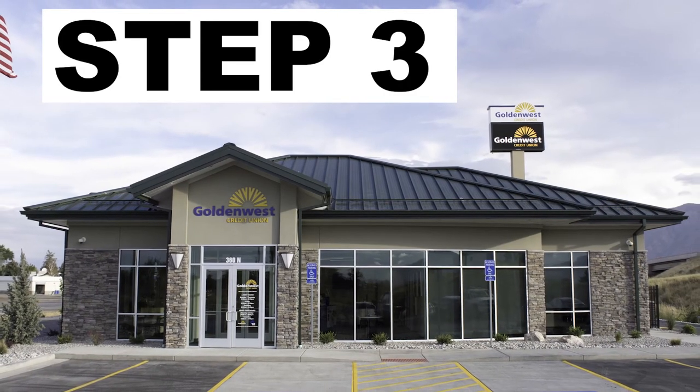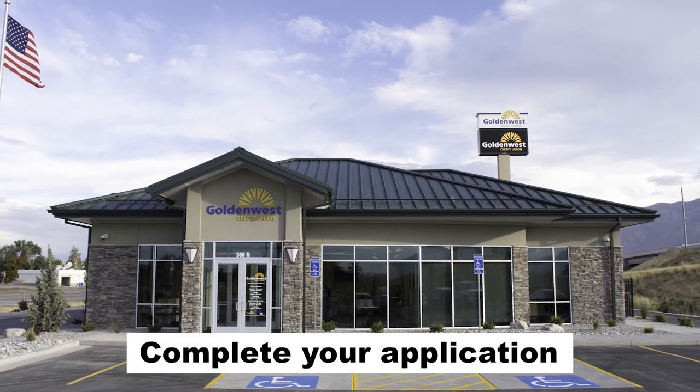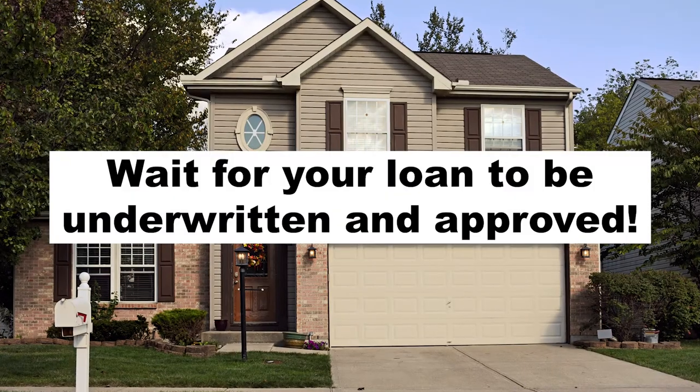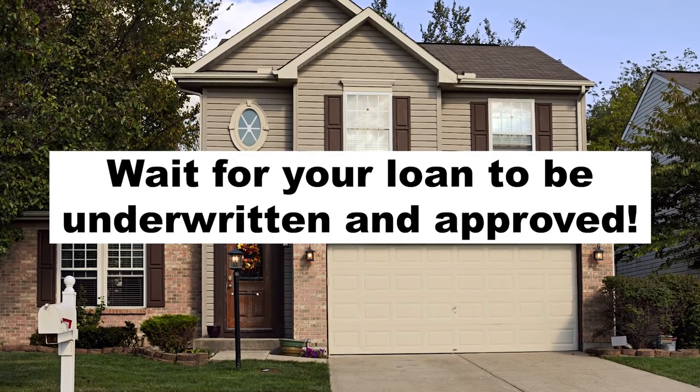After completing your counseling session, step three would be to contact your reverse mortgage representative at Golden List Credit Union to complete an application. After your loan has been underwritten and approved, a closing settlement date will be set and the loan is consummated.